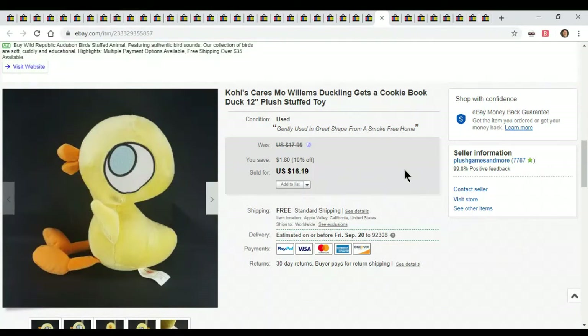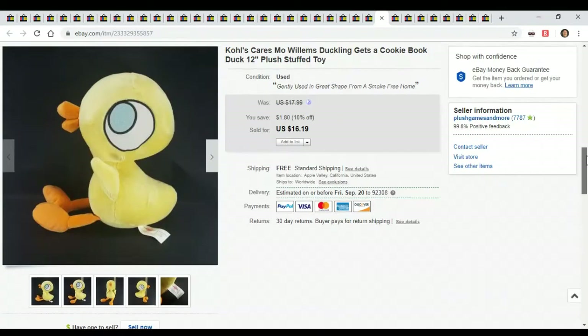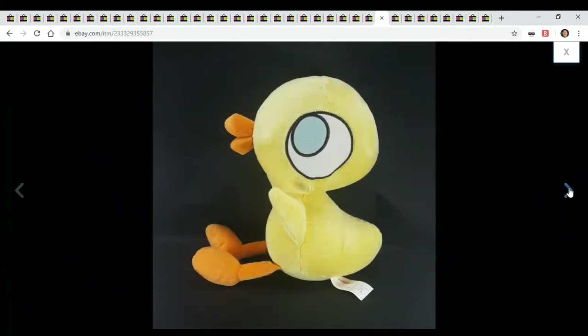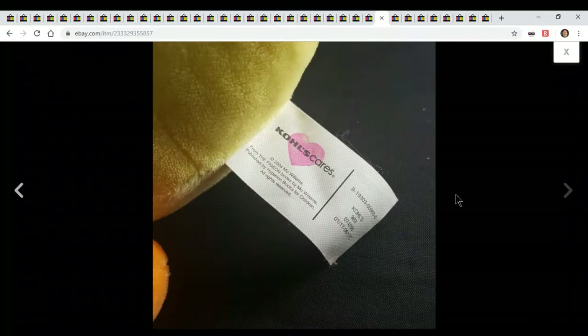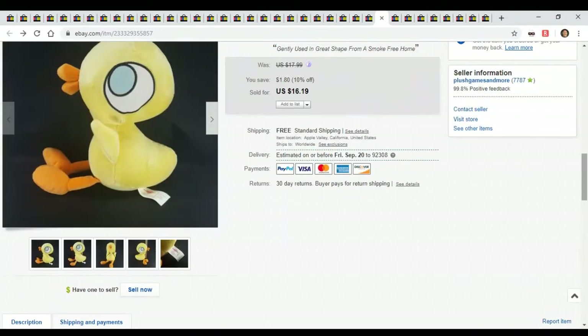Here's a Kohl's Care duck — he sold for decent money, $16.19. What is his real name? It's Mo Willems' Duckling Gets a Cookie. Keep an eye out for these — anything Kohl's Care sells. Sometimes it doesn't sell for much, but it still sells. Just a little duckling, sold for $16.